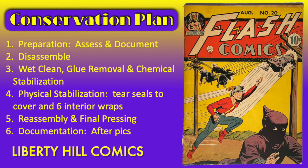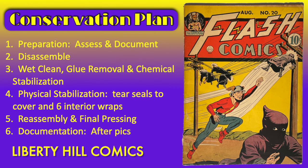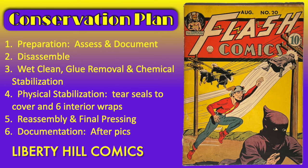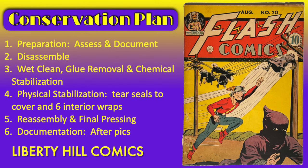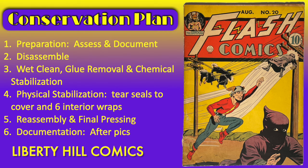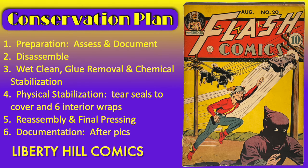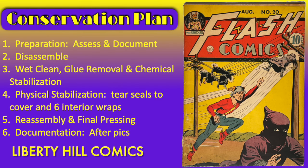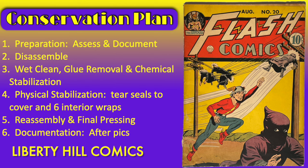Now that we've completed our assessment and developed a game plan, the next step will be to disassemble this book so we can get the cover separated from the interior wraps. We'll wet clean the cover and as part of that we'll chemically stabilize it as we deacidify it. We'll work on glue removal for the cover, then do tear seals to the cover and the six interior wraps that require it, followed by pressing, reassembly, a final press, and then documenting our work with after pictures.